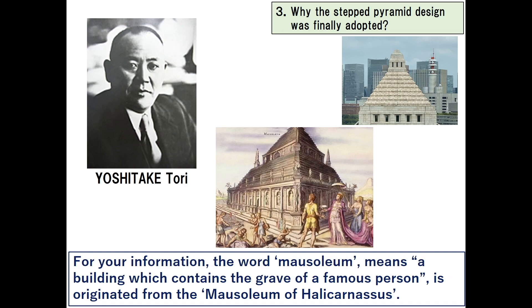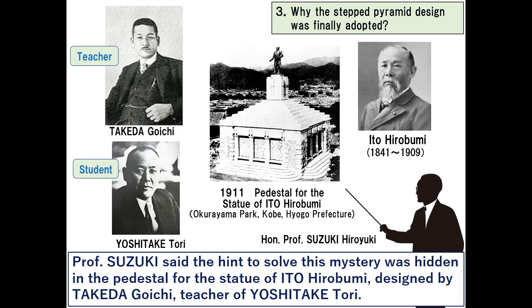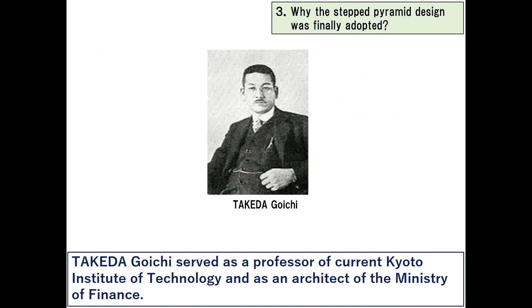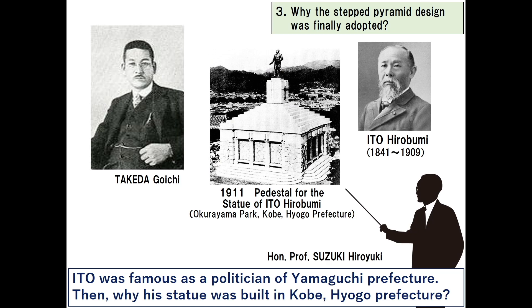Professor Suzuki said Yoshitake had quoted the design from the mausoleum of Halicarnassus, located in current Turkey. The word 'mausoleum' means a building that contains the grave of a famous person, originating from the mausoleum of Halicarnassus. The hint to solve this mystery was hidden in the pedestal for the statue of Ito Hirobumi, designed by Takeda Goichi, teacher of Yoshitake Tori. Ito was killed in 1909, and this pedestal for Ito's statue was founded in 1911 as a stepped pyramid or mausoleum design. Takeda served as a professor at Kyoto Institute of Technology and as an architect of the Ministry of Finance, introducing this mausoleum design in his textbook.